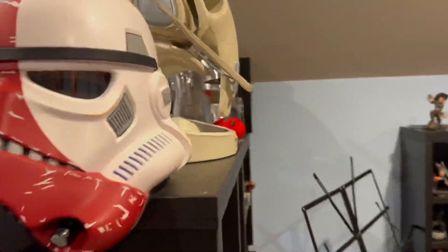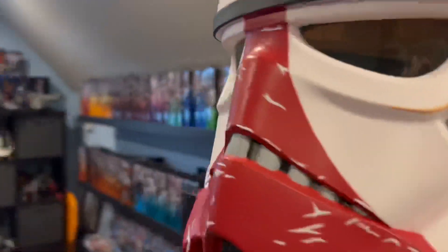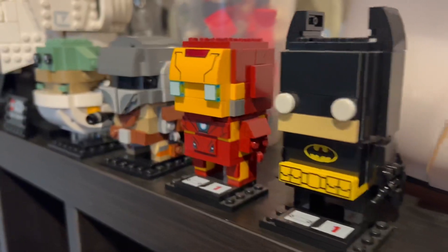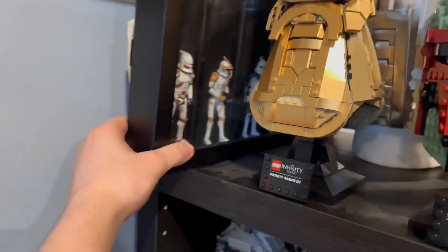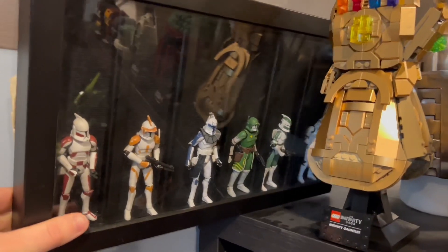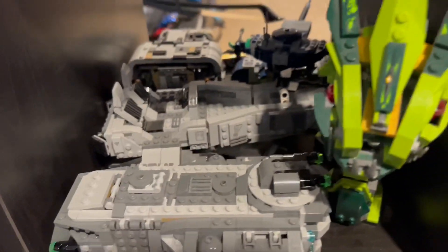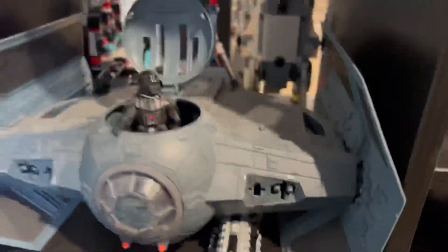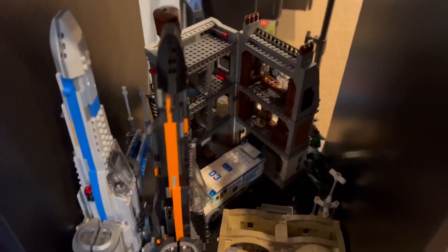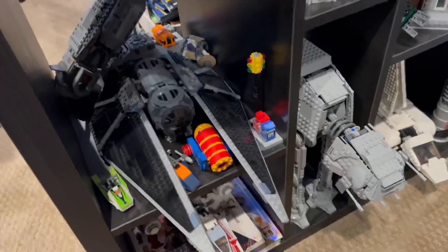The pattern continues on the opposing shelf. I have a Grievous head from Galaxy's Edge, a Mando helmet, some cool Clone Wars figures, an Incinerator Trooper helmet, some brick heads, some helmets, and then the Infinity Gauntlet. On the other side there are a bunch of cool clones. I absolutely love this collection — I've been doing this for so long and I love how I've been displaying it, but I'm honestly running out of room and I need to figure that out quickly. I'm considering getting more shelves.